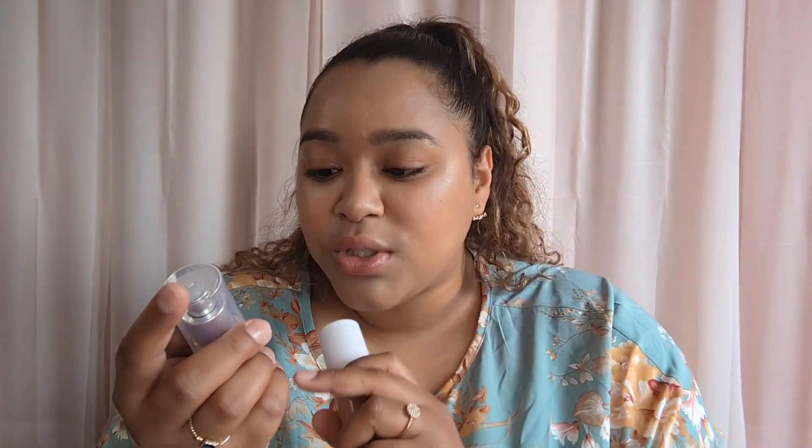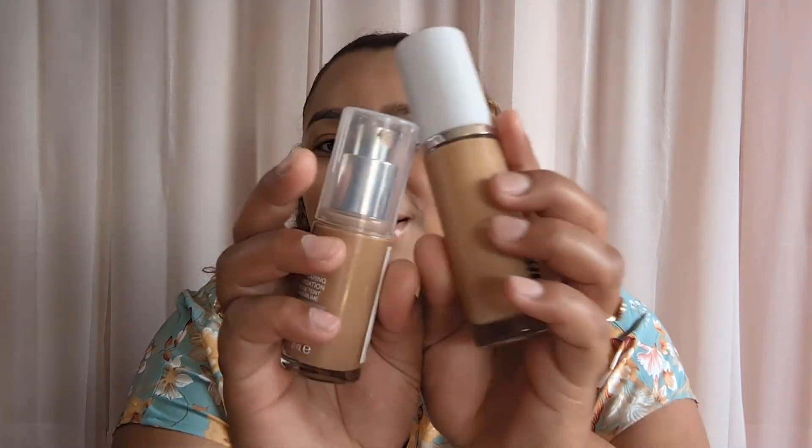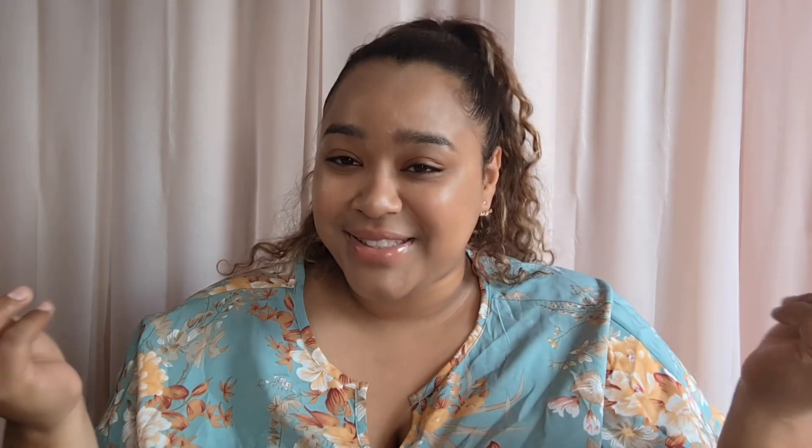They're both like — your skin can peek through both of them. You can add a little bit more if you want to build it up, but it's not going to go full coverage. They're both more luminant and they both do have like really fine particles in them. If you hold them up really close together you could see them. But they're definitely dupes — definitely dupes.